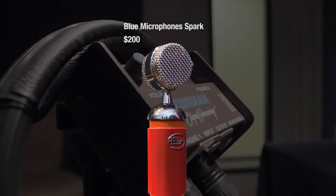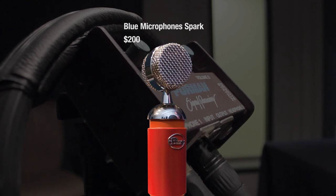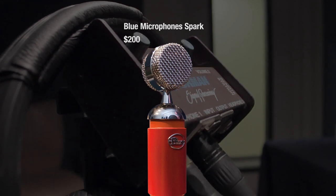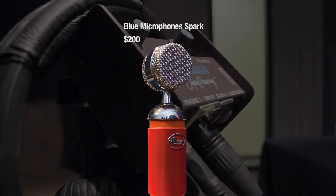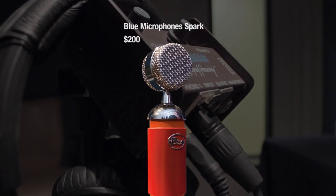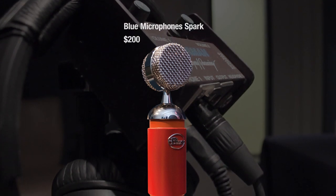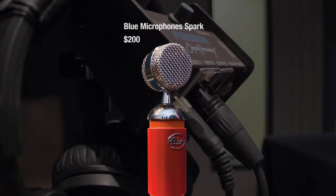Sure, the Neumann is technically the better engineered microphone and the Sennheiser sounds great on the right voice, with the added value of doing kind of double duty as an excellent on-camera mic. But when it comes to picking a mic strictly for voiceover that packs the best punch for the money, we like the $200 Spark. We like it so much that we've been recommending it to many of the voiceover talents that we work with.